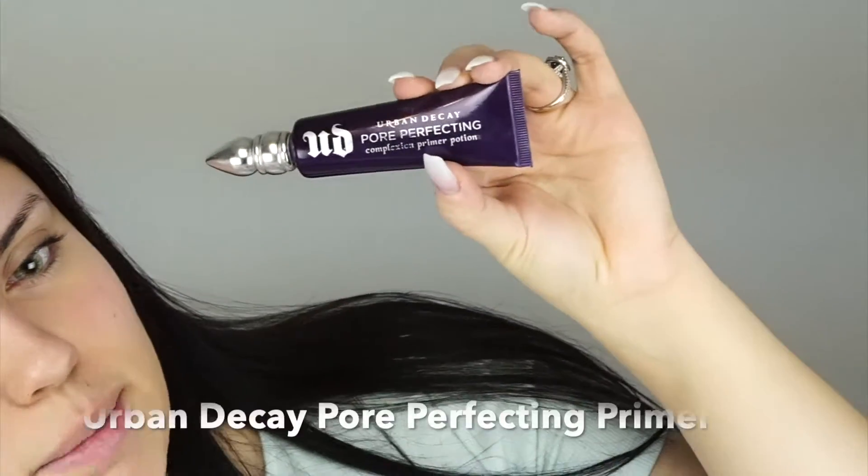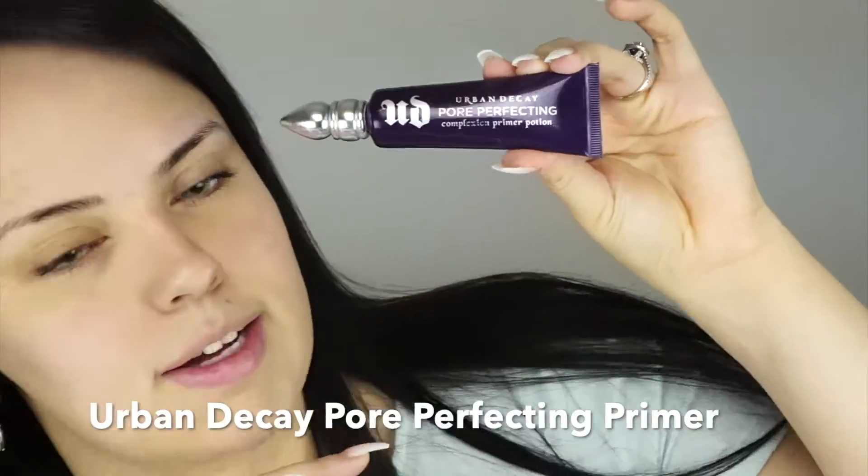The first thing I'm doing is priming my skin. I'm using the Urban Decay Pore Perfecting Primer — this was the very first face primer I ever purchased, and I absolutely fell in love with it. It makes foundation look so much smoother and last so much longer, looking fresh many hours after application.